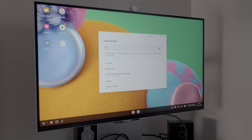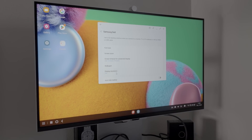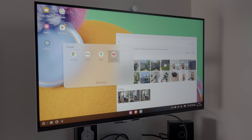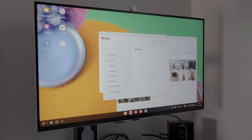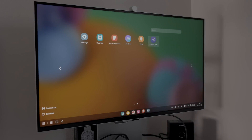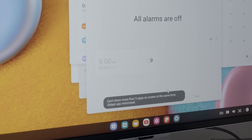If we jump into the DeX settings, you'll be able to see what Samsung enabled for this phone. The display resolution could only go up to full HD, and the other settings are your normal DeX options. When you want to open up a multitude of apps, let's take a look and see how many we can open — Settings, Calendar, Clock. You can't show more than five on screen at one time.